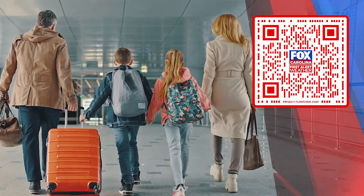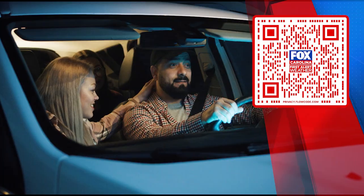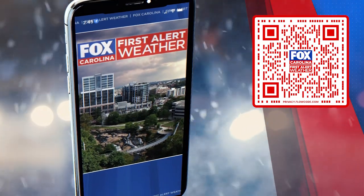It'll even send you weather alerts for that location when you're there, so it can be something to keep you and your family safe when traveling. You'll know what you'll be up against throughout the winter season. We will keep you posted through our Fox Carolina First Alert Weather app.